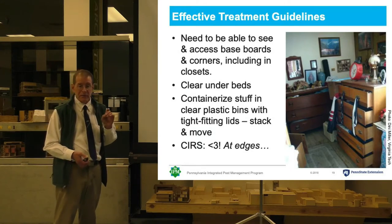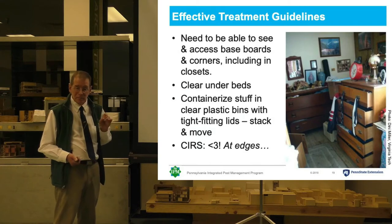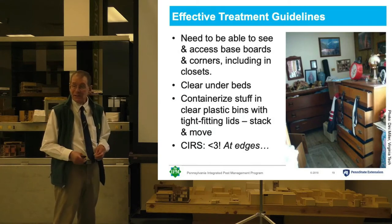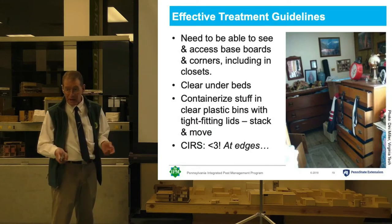If things are of high value or personal value, they need to be bagged in a ziplock until they can be treated. But most of it should just be thrown out.